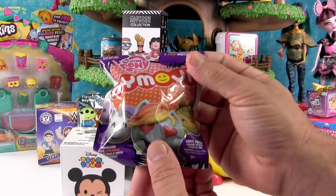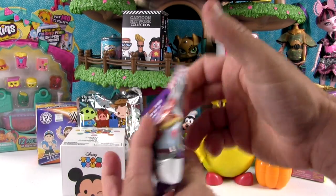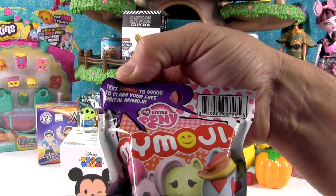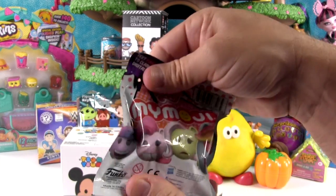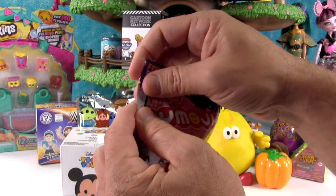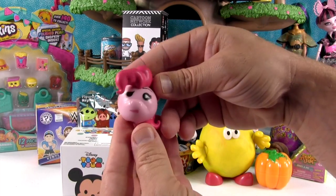My emoji is right here. These are from Funco. You can text that to get an exclusive my emoji if your parents give you permission. Today I want to get an Applejack. Shannon wants a Rarity. Oh, I didn't get either.